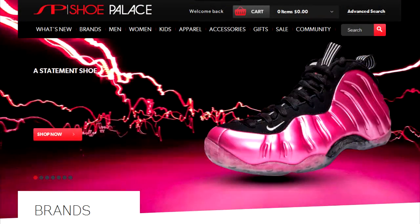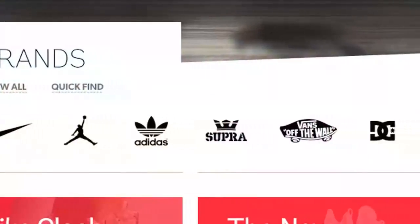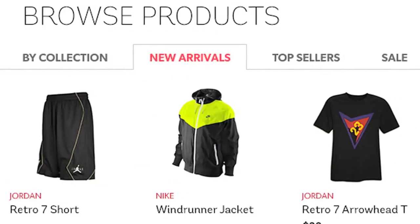The home page will greet you with promotional product and campaigns. Choose to shop by brand, by category, sale, or new arrivals.